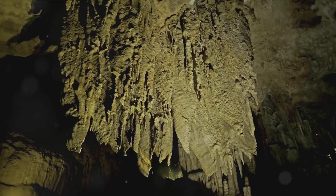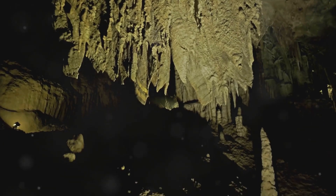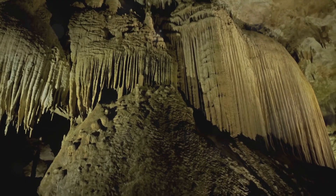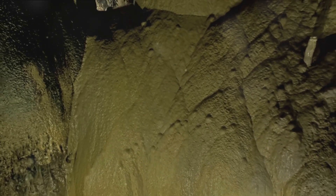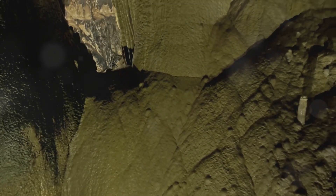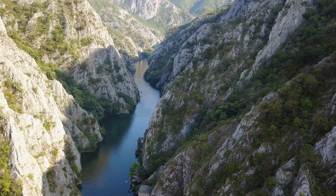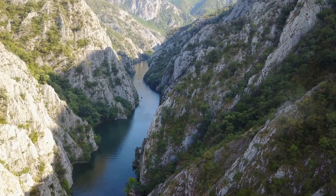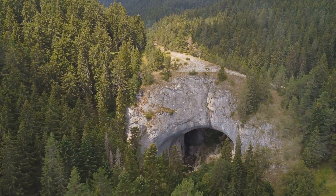Number 8 on our list takes us to the scenic beauty of the Moravian Karst. Nestled in the eastern part of the Czech Republic, this natural wonder is a testament to the artistic prowess of Mother Nature. The region is a labyrinth of more than a thousand caves and gorges, each one unique and awe-inspiring. Among these, the Punkva Caves stand out — a marvel of stalactites and stalagmites, creating a subterranean world that's as enchanting as it is mysterious. The Macocha Abyss, the deepest sinkhole in central Europe, is a must-visit, plunging over 138 meters deep.